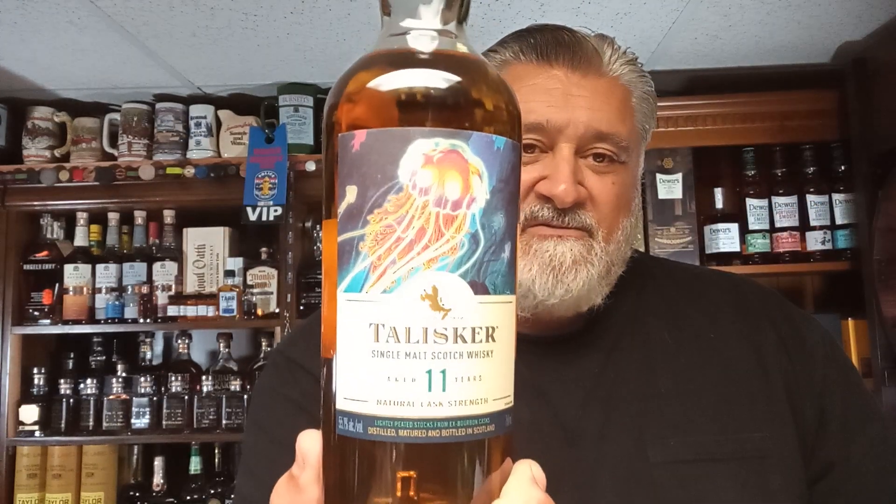I went back and forth but I'll put in a high rye bourbon like they did. I chose Wild Turkey Rare Breed — I think that would be what I'm looking for. And finally for my scotch, I'm doing Talisker single malt scotch whisky, aged 11 years. It's finished in a bourbon cask, so it makes sense.